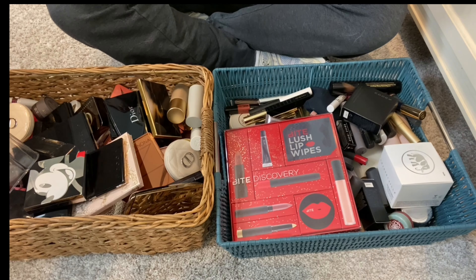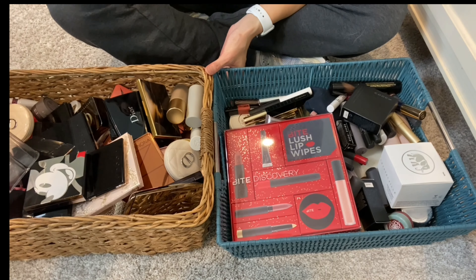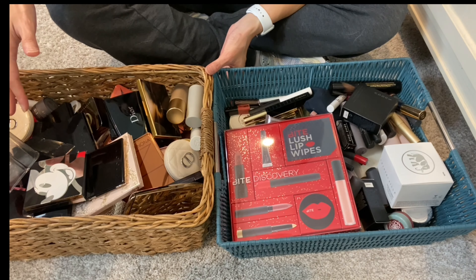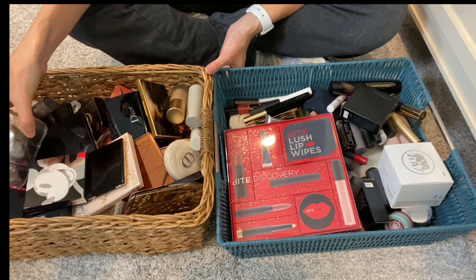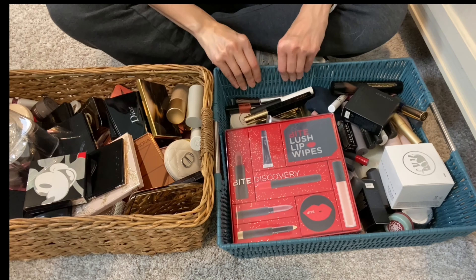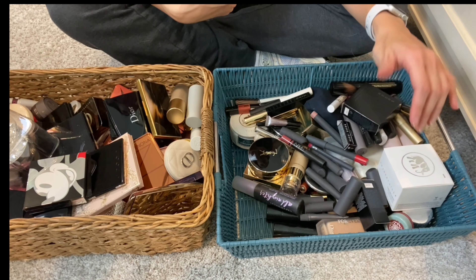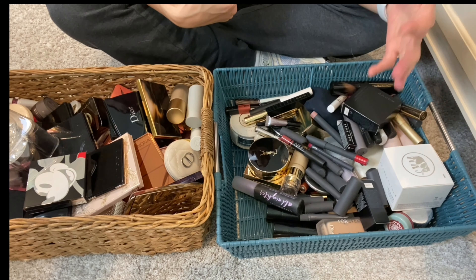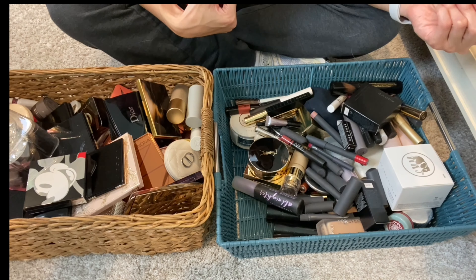Hey guys, welcome back to my channel, Michi Makes Up. I have another declutter video for you today. What I have here in these two baskets — on the right side are all my blushes, highlighters, bronzers, and even some collectibles that I do not plan to use. On the left side are my foundations, concealers, cushions, and also miscellaneous items I may have missed in my lipstick declutter videos.